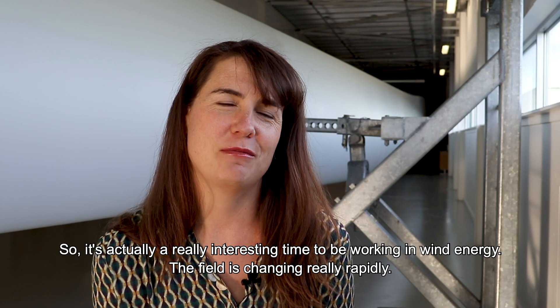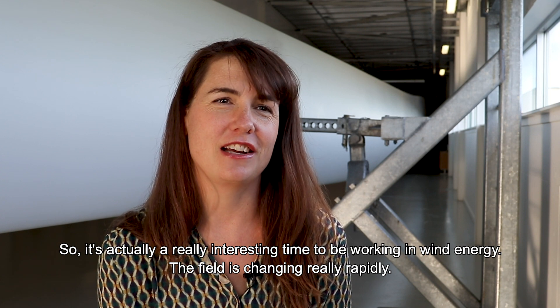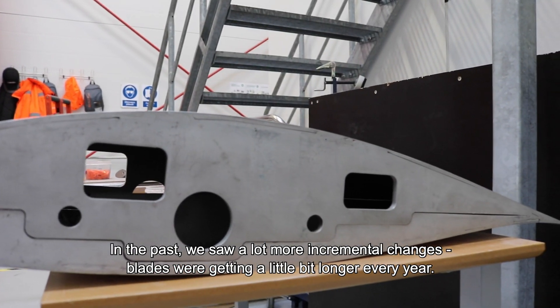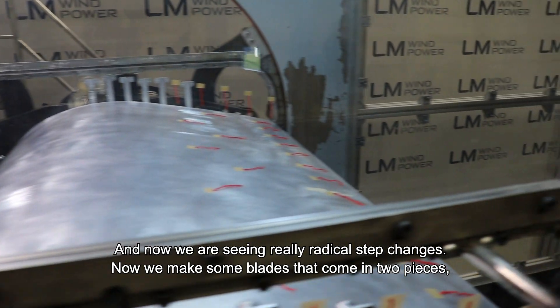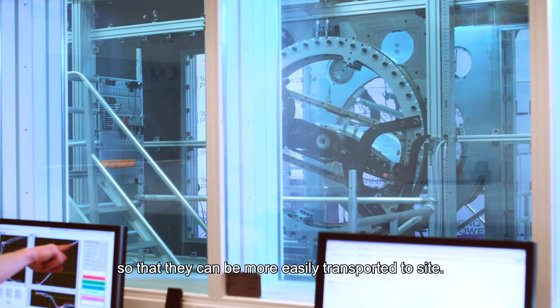It's a really interesting time to be working in wind energy. The field is changing really rapidly. In the past we saw more incremental changes — blades were getting just a little bit longer every year — and now we're seeing really radical step changes. For example, we now make some blades that come in two pieces so that they can be more easily transported to site.